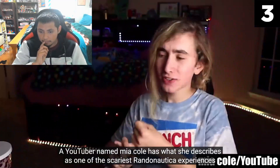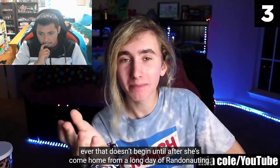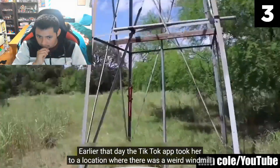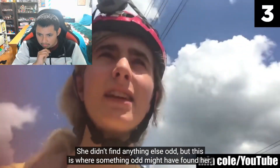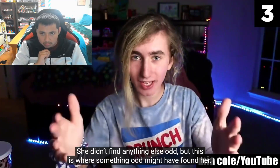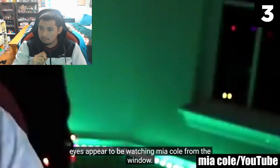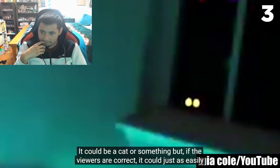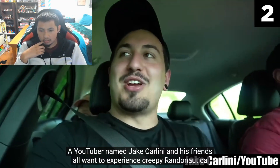A YouTuber named Mia Cole has what she describes as one of the scariest Randonautica experiences ever — and it doesn't begin until she's come home from a long day of randonauting. Earlier that day the app took her to a location with a weird windmill by the woods. She didn't find anything odd, but something odd might have found her. More than a few people have pointed out that later that night a weird pair of glowing eyes appear to be watching from her window — it could be a cat, or it could be something that followed her home from the woods.